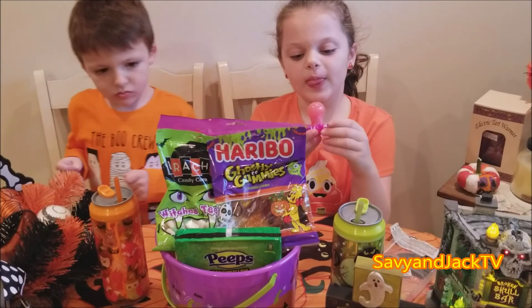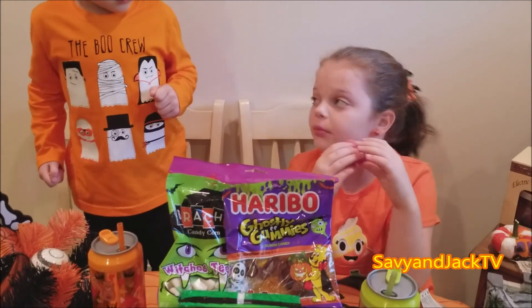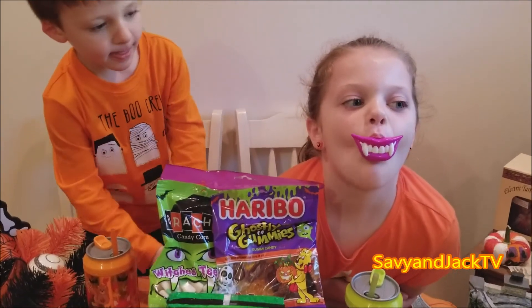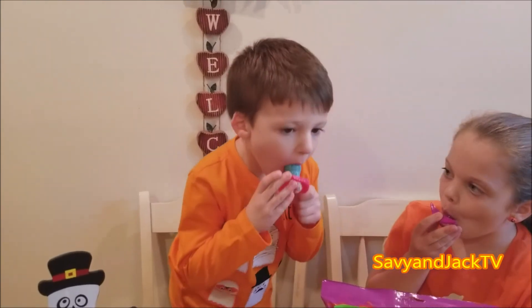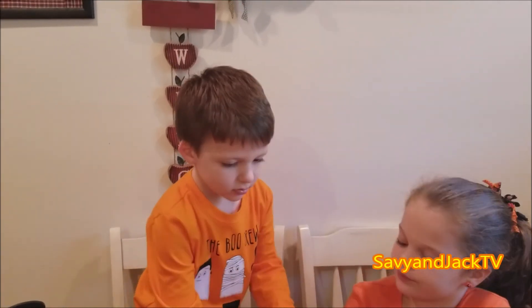What do you guys got? Monster teeth lollipops? How do you like those? Let's show the viewers what it looks like. She got Dracula teeth. How about you, Jack? Try yours. What do you have? Monster teeth? Show it to the camera. It's zombie teeth - let the viewers see!